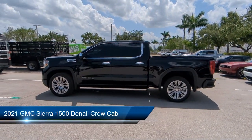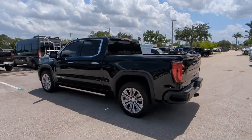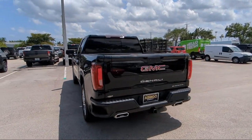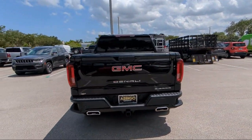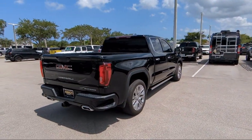It comes equipped with navigation, power front windows with driver express up and down, power sliding rear window with rear defogger, ultrasonic front and rear park assist, safety alert seat, and heated front seats.